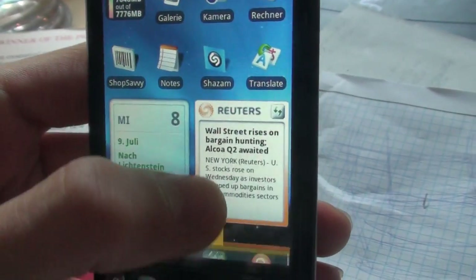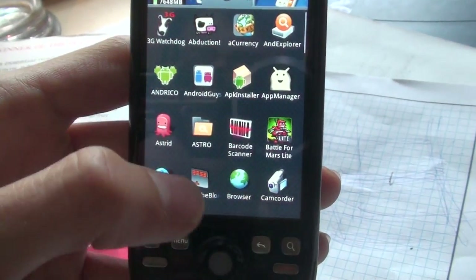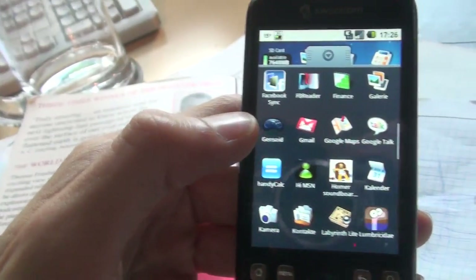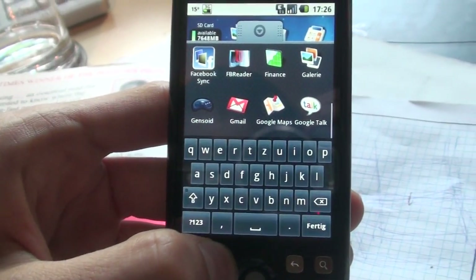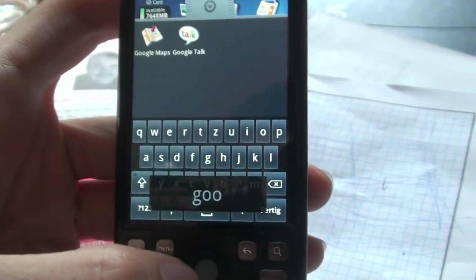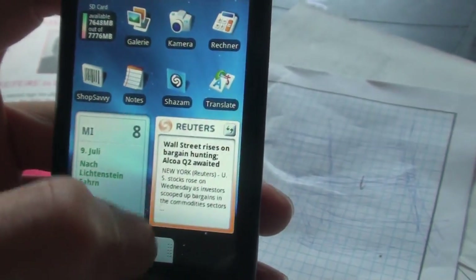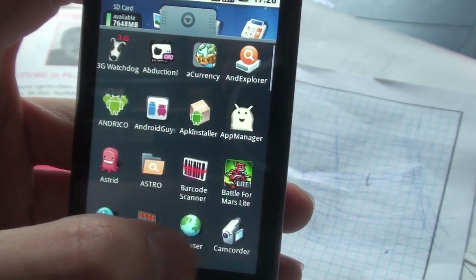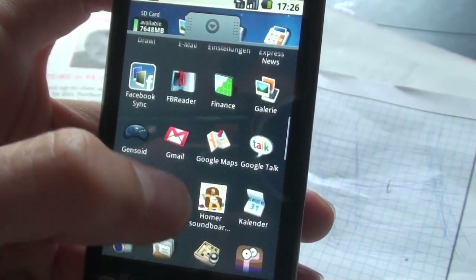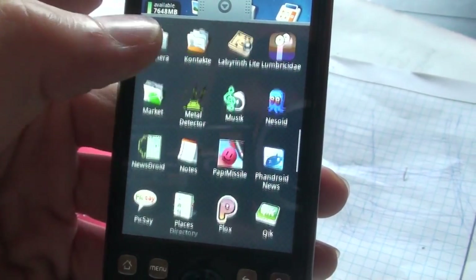Now, universal search. You have kind of a universal search on your phone. If you open the application drawer, you can bring up the keyboard and just start typing. It will filter your applications for you, so you don't have to flick through to find them — even though they are in alphabetical order. But if you have many many applications it can take some time till you've found one.